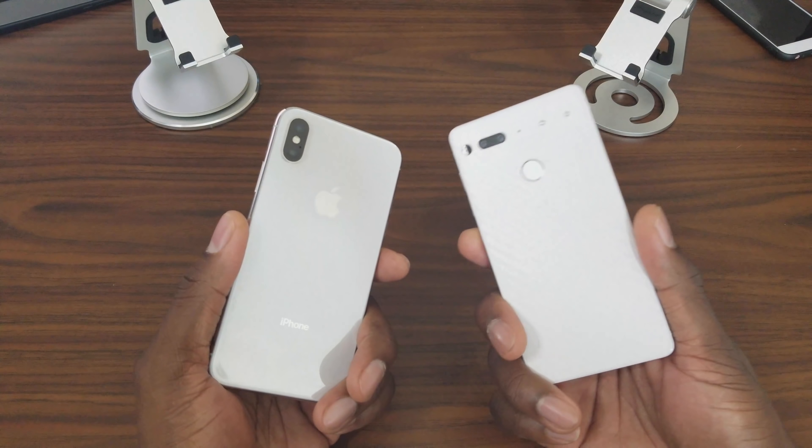For speakers, the iPhone X wins because it has a dual speaker setup and it is actually much louder than the Essential Phone. The Essential Phone does have a very loud speaker, but the iPhone is just better here.